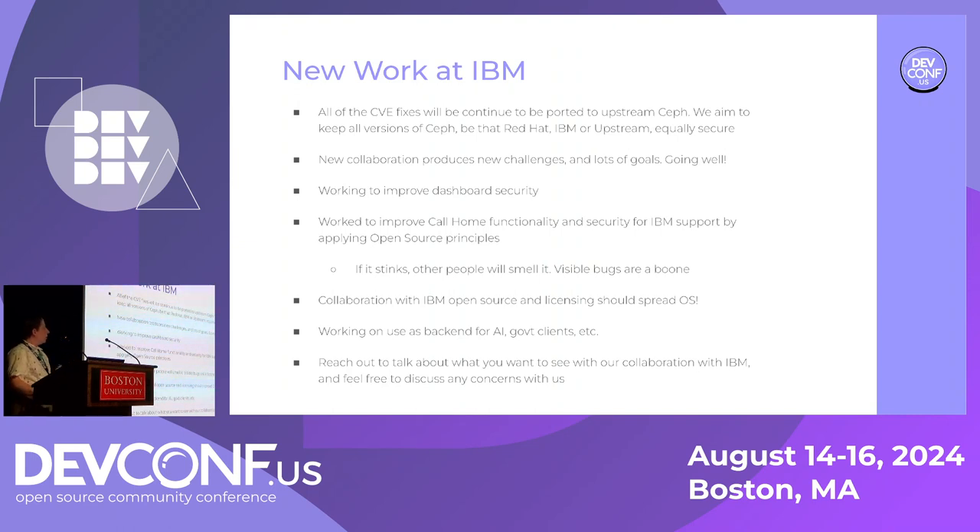There have been challenges with any move, but there have been a lot of benefits. Finding more areas to improve is actually a large positive for us. Some areas we're still working on: improving dashboard architecture for more security, improving call home functionality, coordinating and automating IBM's open source licensing — which will encourage use of open source software within industry. We're expanding our use cases to things like AI, government clients, and we're doing some cryptography work.